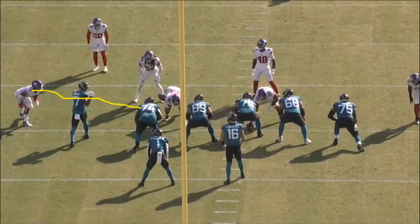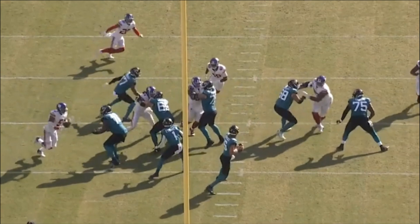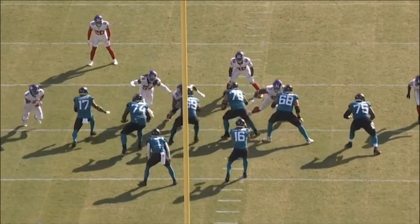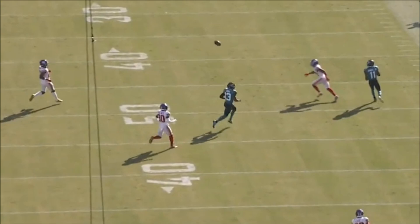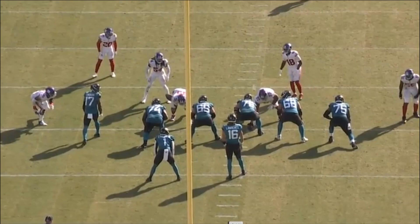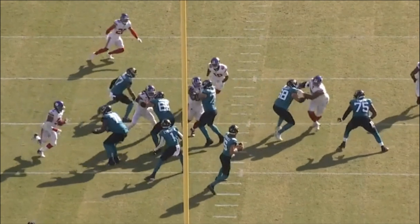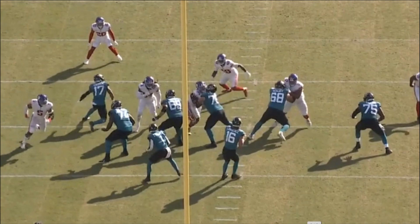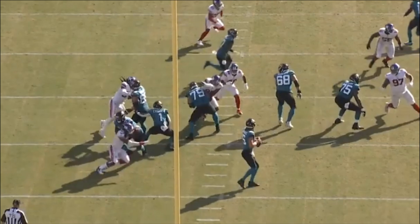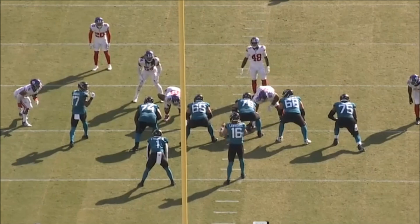In another wide nine rep, Thibodeau hezis to the inside on 74, beats him, and gets a hit on the quarterback — a really nice, quick rep. This play was massive because it prevented what could have been a big gain on first and 15. By hitting the quarterback, Thibodeau prevents him from placing the ball exactly where he wants, and the pass falls incomplete. His pass rushing ability is clear — the hezi, the ghost move, bending the corner, the dip and rip — this is the type of stuff veterans do, and Thibodeau's moves are top tier.